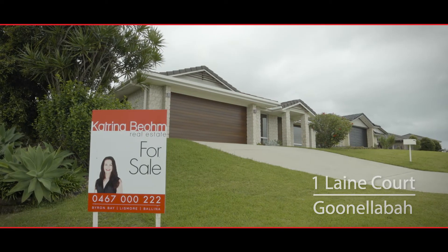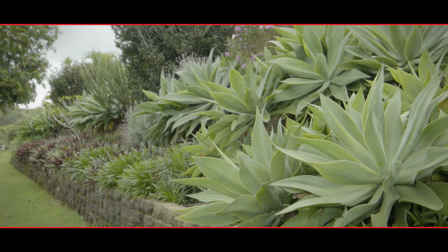One Lane Court, Cornellbar, is a stylish, well-proportioned four-bedroom home on an easy-care corner block.